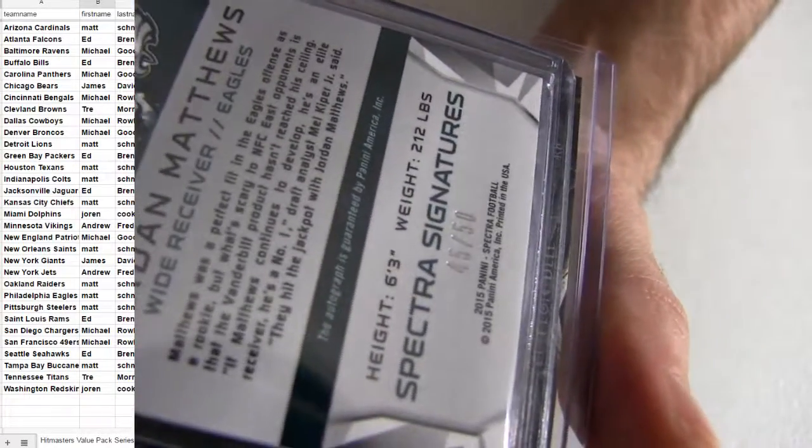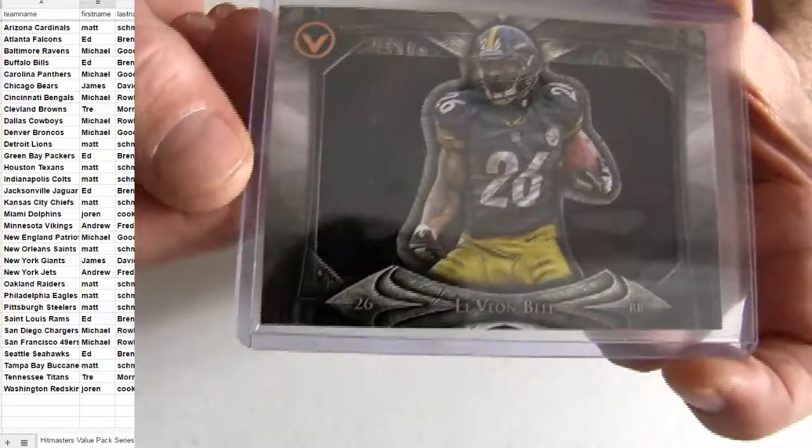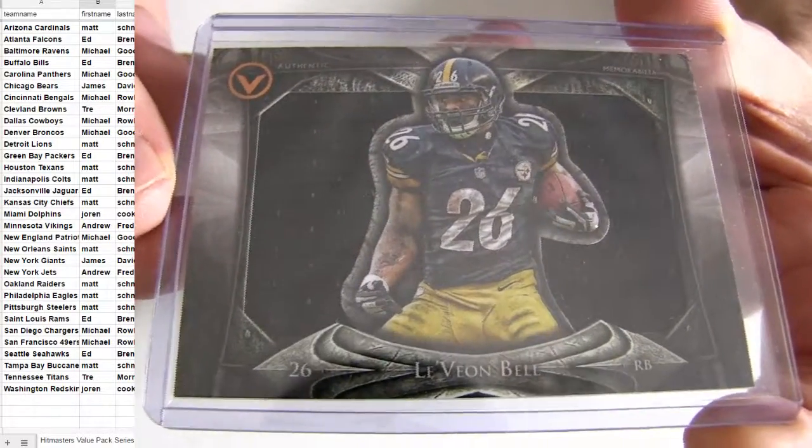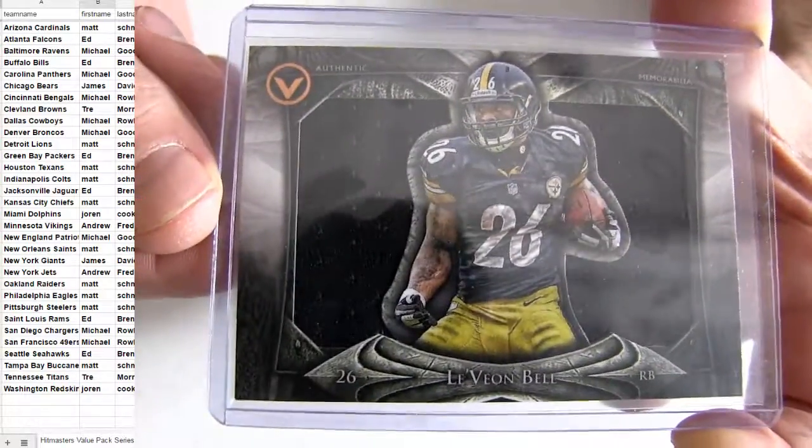Number to 50. And Lev Bell, taking down the Jumbo Valor pick up. Matt SCH, clean sweep bro.